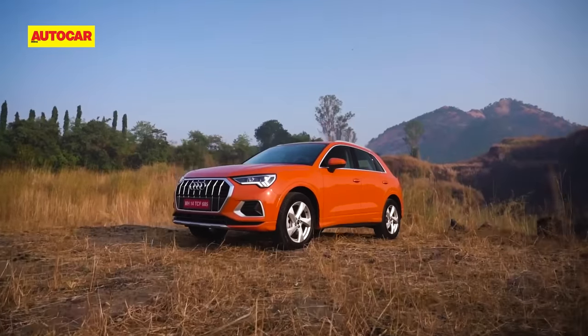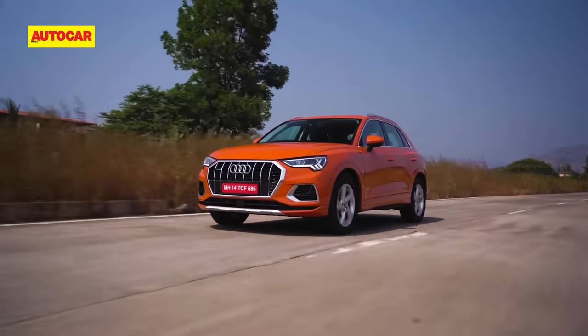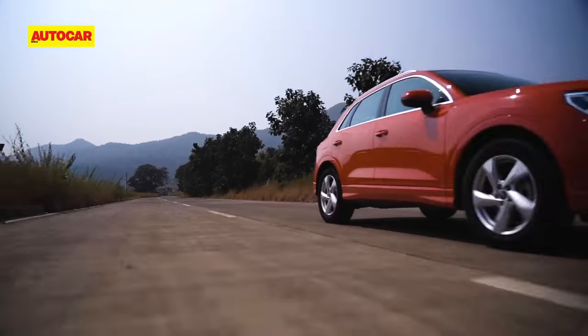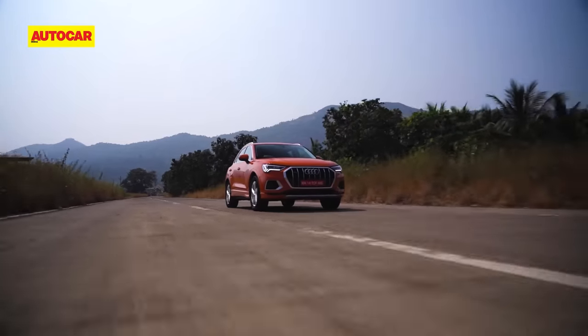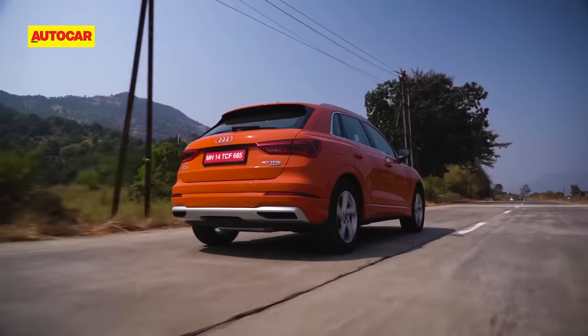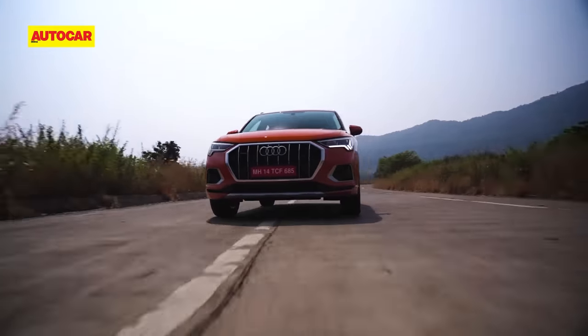Before we pick a winner, a word on the Audi Q3. It's petrol only, so it might not be on every buyer's radar. But if you're not hell-bent on diesel, you'll find an option worth exploring. Its 2.0-litre turbo petrol makes 190hp and 320Nm, making it more powerful than the X1 and GLA's petrol versions, and it's also the only petrol option with all-wheel drive.